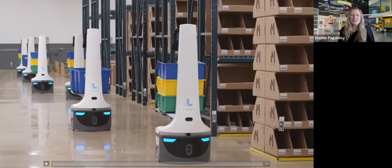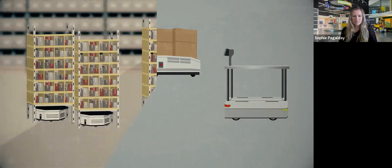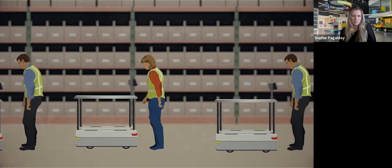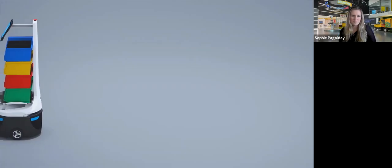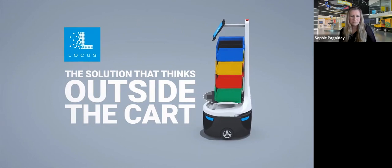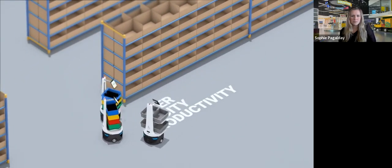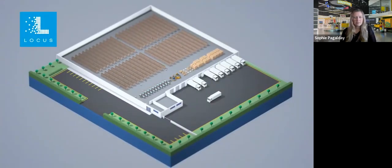Thank you so much, Helen. For those of you who are not familiar with Locus, we wanted to start with a short video that goes over how we work with collaborative robots and some of the benefits that organizations are seeing. You're looking to improve warehouse productivity, but not all robots are the same. Some systems are inflexible and require large investments. Others limit performance by forcing pickers to follow slow robotic carts. Only one solution has the intelligence and flexibility to help achieve the highest levels of productivity — this is Locus Robotics, the solution that thinks outside the cart.